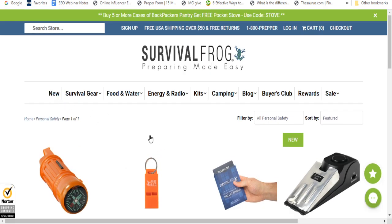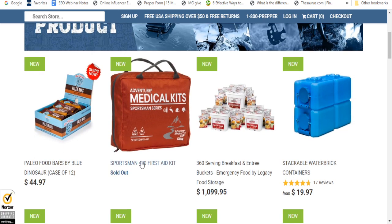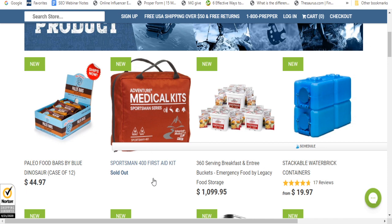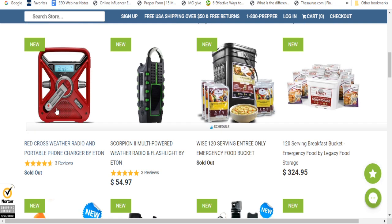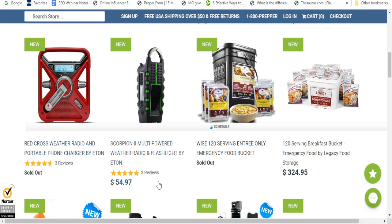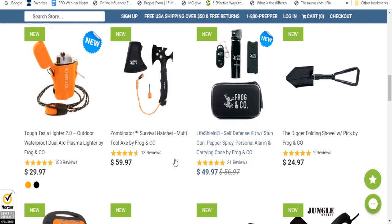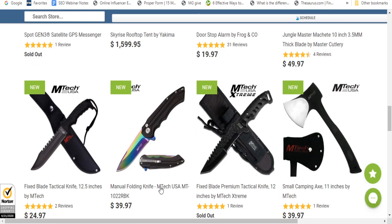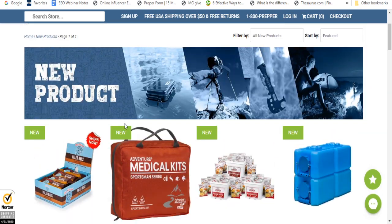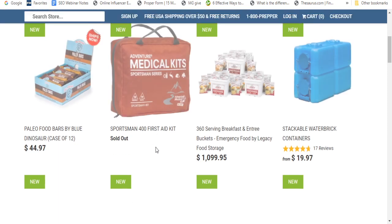Let's click on what's new. Their medical kit is sold out right now. The Red Cross weather radio portable phone charger is sold out. The 120-serving entree emergency food bucket is sold out currently. But there's one that's for breakfast foods only. There are also just little things that may make your life a little bit easier.